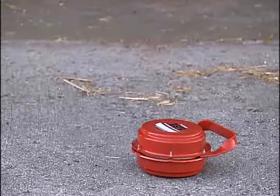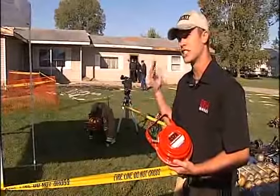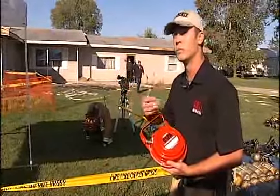E4 distributes the device. So how does it work? Just pull the string and toss. You can toss it through a window, toss it through the front door, or for firemen who are a little more trained, he can actually go inside, go to a specific room, pull the string, toss it in. Within 10 seconds, it spews a salt mixture 360 degrees, essentially choking the fire.